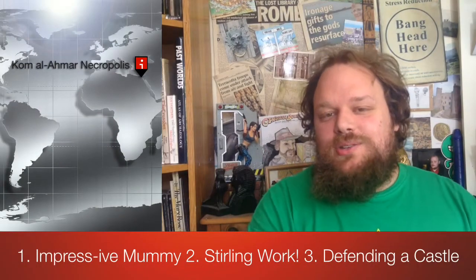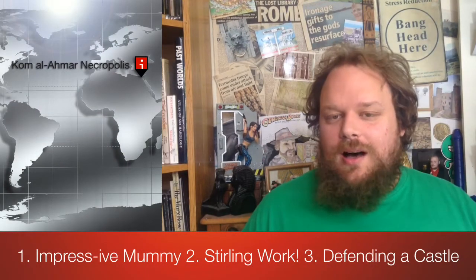Hello, in today's Archeo Scoop my top three headlines are as follows.